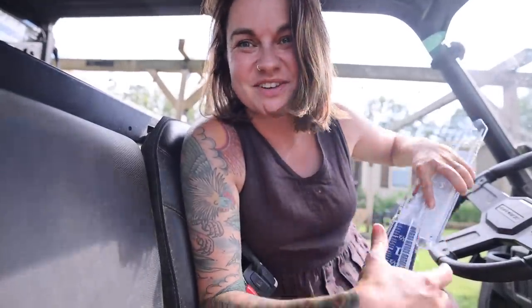Hello guys. Welcome back to Roots and Refuge Farm. We're about to head out to the garden to take a look at it, kind of catch you up on some things there. I realize I haven't done a garden tour for the last few weeks.